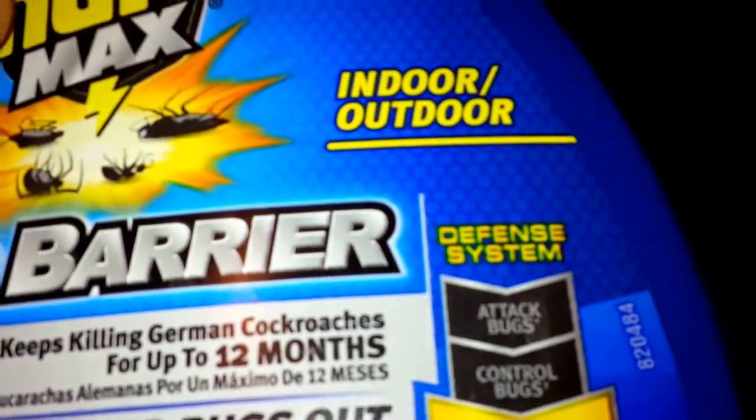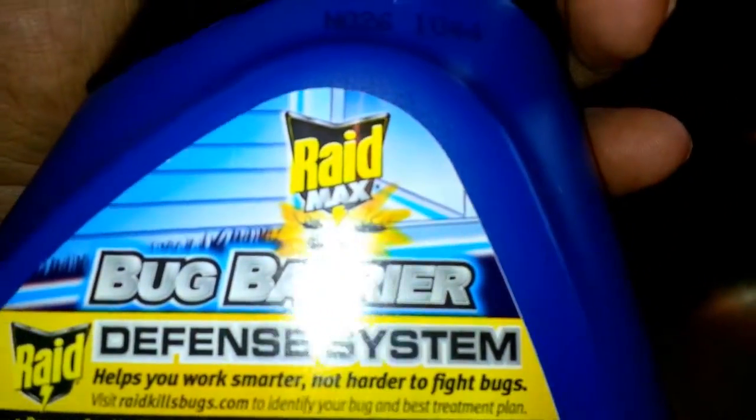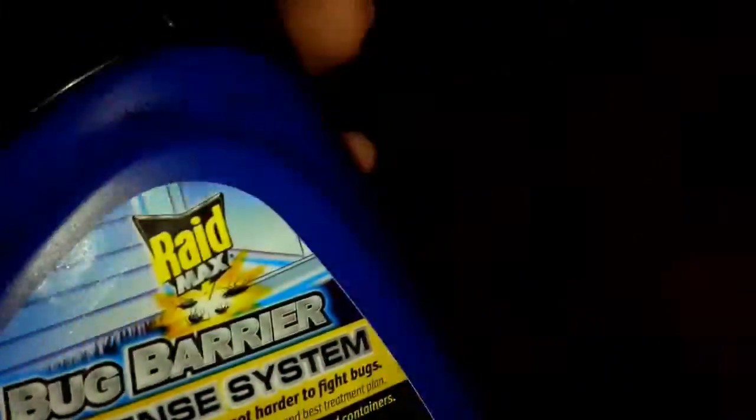Outdoor roaches — big ass nasty looking ones, and black ones, and the ones that be at the garbage cans. Of course, it's going to be toxic because it's bug spray, it's Raid, but I really like it. I spray the perimeter. I'll go outside and spray around stuff.